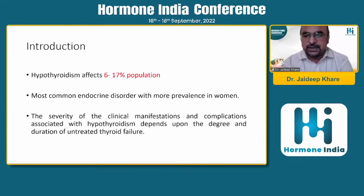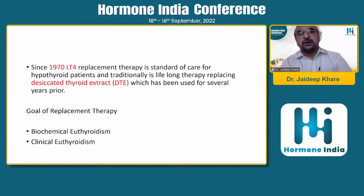In a brief introduction, hypothyroidism is one of the most common endocrine disorders seen in approximately 6 to 17% of the population across various regions, and it is more prevalent in women. The complications and clinical manifestations vary from nothing to several features, depending on how long the patient has not been on treatment. Since 1970, levothyroxine replacement therapy is the standard of care, replacing desiccated thyroid extract used in prior years. The treatment target is to achieve biochemical euthyroidism - a normal thyroid profile on lab reports.